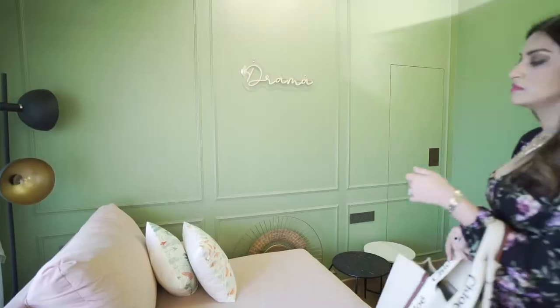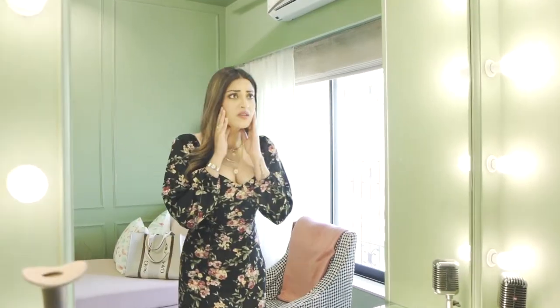Being under the spotlight always with makeup and hectic shoot days, my skin has become really dull and patchy. I hardly get time for myself.